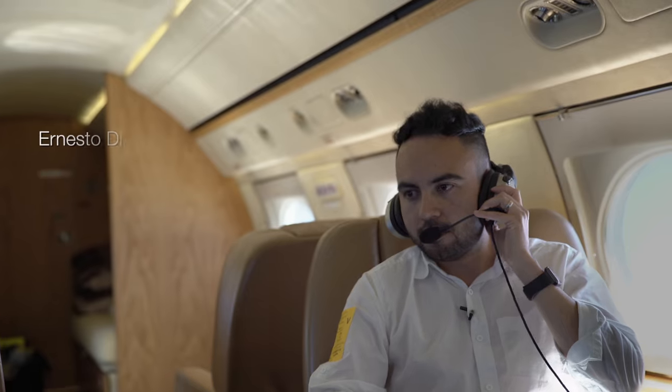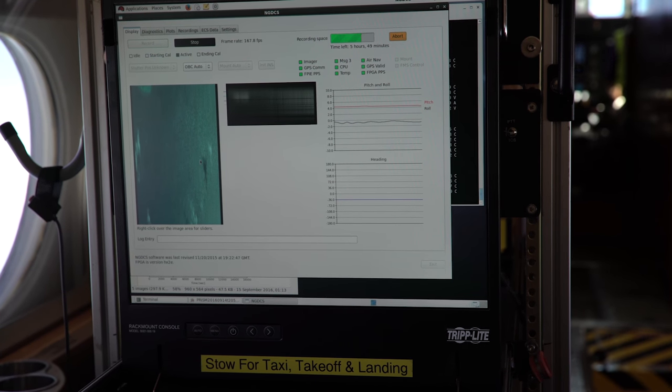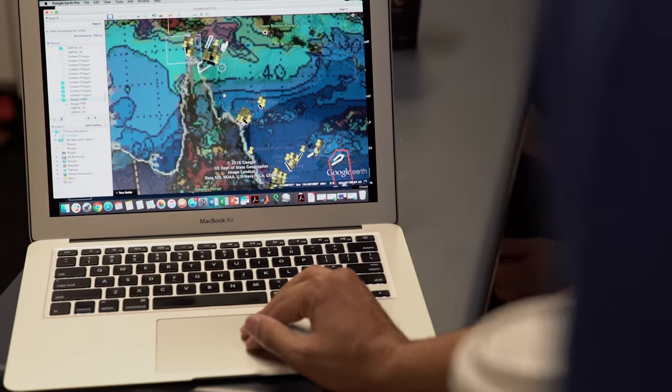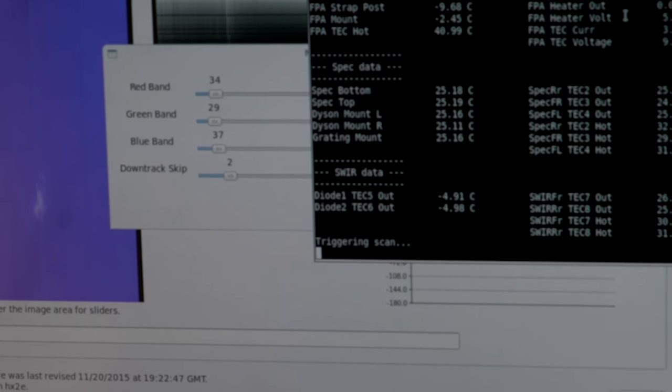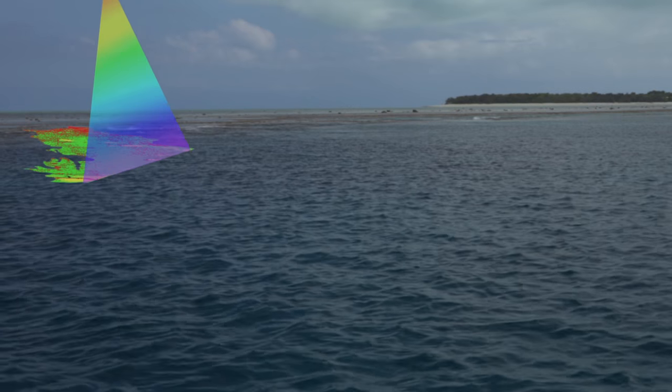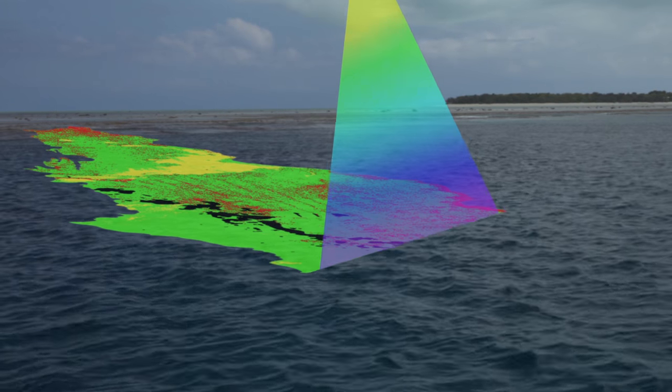PRISM is a passive sensor, so it actually just collects the signal, which is essentially the intensity of light from the sun reflecting off the surface or the coral reefs. When PRISM sees that, our scientists analyze the spectra collected and are able to determine different features about coral reefs — what the composition of the seafloor is. It's observing what's being reflected and how it shows that as a spectrum, basically from blue all the way to red, observing all of that and breaking it down.